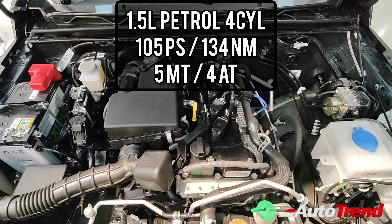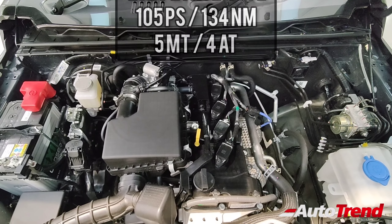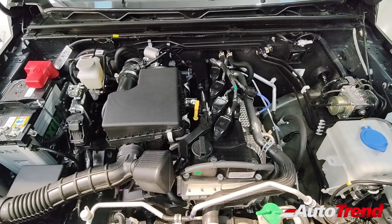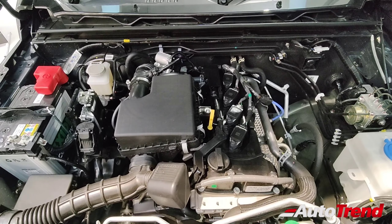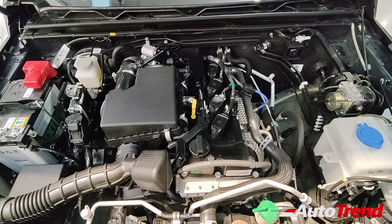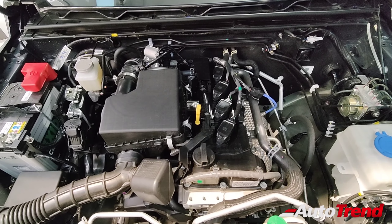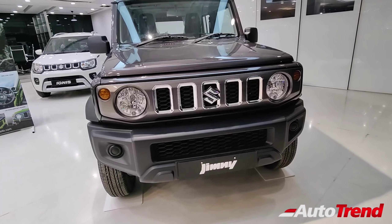The power specifications remain the same — this is the 1.5-liter four-cylinder K-series non-turbocharged petrol engine producing 105 PS of maximum power and 134 Newton meters of maximum torque through a five-speed manual transmission. Both variants also get the option of a four-speed torque converter automatic gearbox. Both variants get the four-wheel drive system with a manual differential transfer case for multiple four-wheel drive and two-wheel drive modes. Maruti Suzuki claims around 17 kilometers per liter on the highway, which is good for such a boxy four-wheel drive SUV.